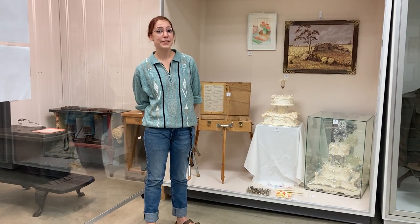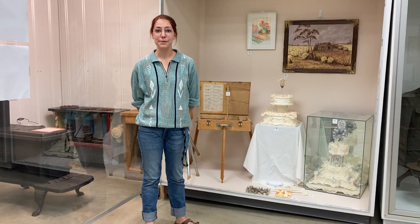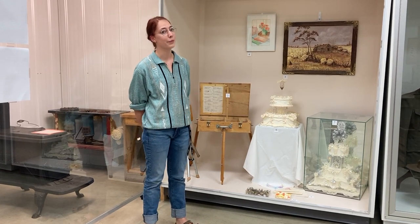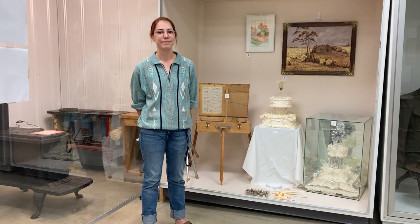Stop by the museum — we are open from 10 to 5, Tuesdays to Saturdays — and check out the items we have here belonging to the Sterling sisters. Hope to see you soon!